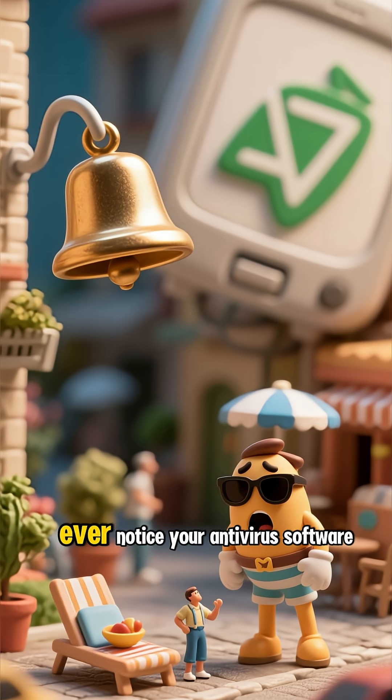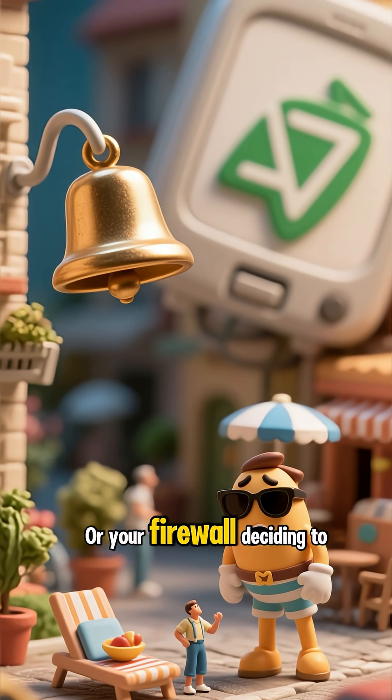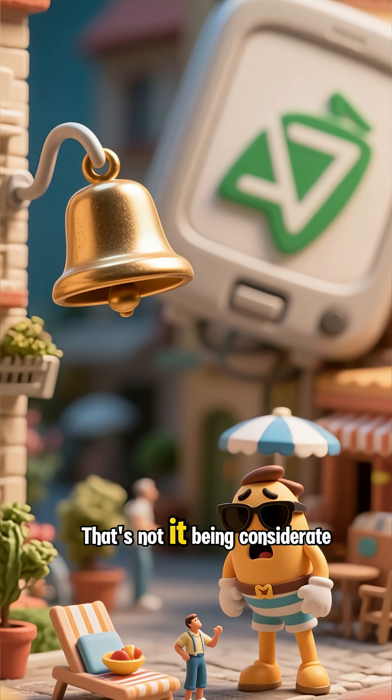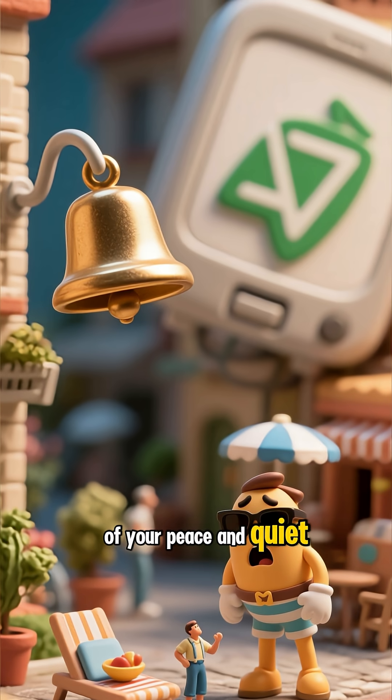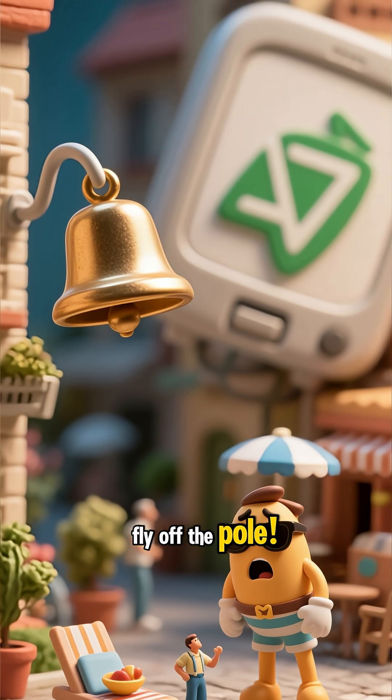Speaking of alarms, ever notice your antivirus software suddenly going mute? Or your firewall deciding to take an unscheduled vacation? That's not it being considerate of your peace and quiet — that's a red flag waving so hard it might just fly off the pole.